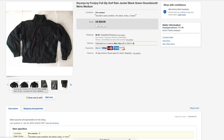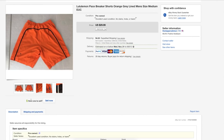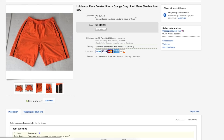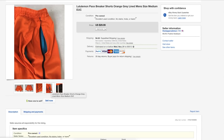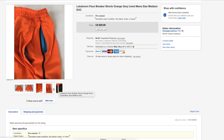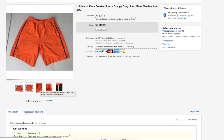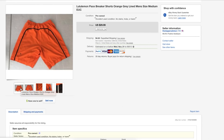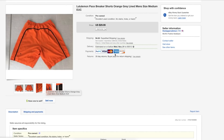Next is a pair of Lululemon Pace Breaker shorts. These sold kind of fast too — I was expecting them to sit longer because summer is over, but they sold within three days. As you guys know, Lululemon is a great brand for both men and women. These sold for $25, so definitely be on the lookout for any Lululemon shorts.